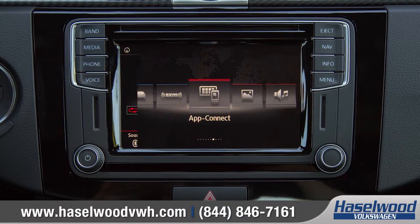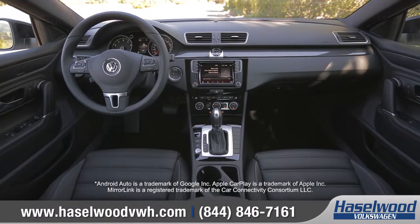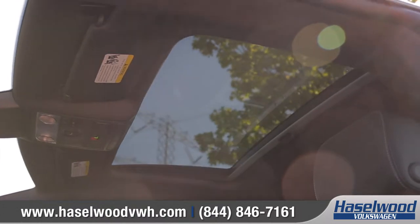With available Volkswagen Car-Net AppConnect, you can access select smartphone apps, messaging, music, and more right from your dash using Apple CarPlay, Android Auto, or MirrorLink. Brighten up the cabin with the power-tilting panoramic sunroof.